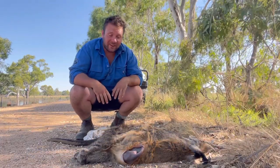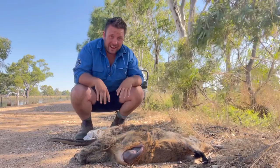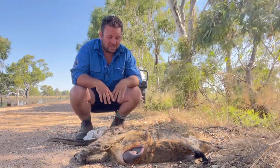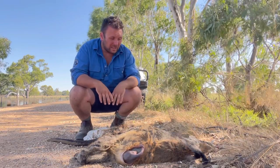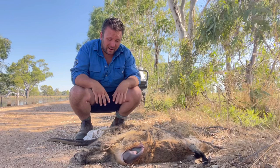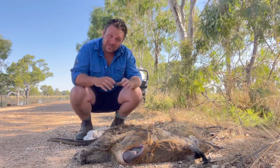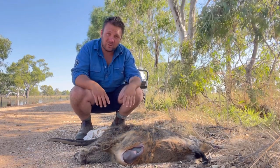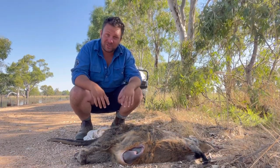G'day, it's Nick here and today we're actually out on the road driving from caravan park to caravan park as part of our school holiday program, taking the wildlife around the place and teaching people. When we came across this poor girl here, spotted her, we swung a U-turn and obviously there's something in the pouch. In today's video we're going to talk about why it's important to check the pouches of marsupials on the road and how you go about it. Stick around guys, this is something that every Australian should know.